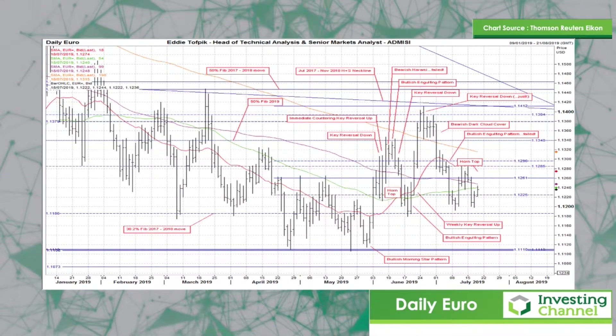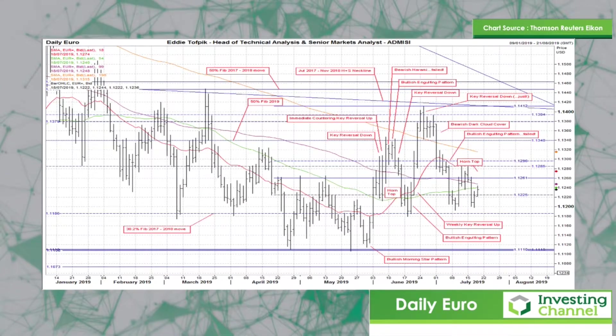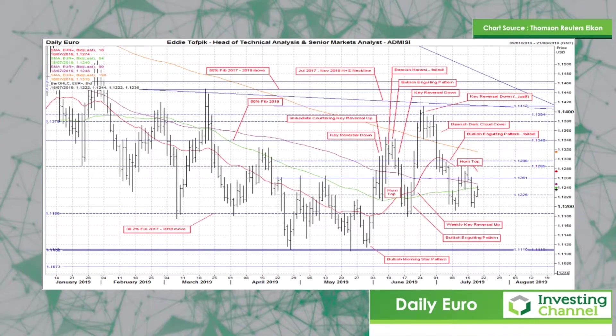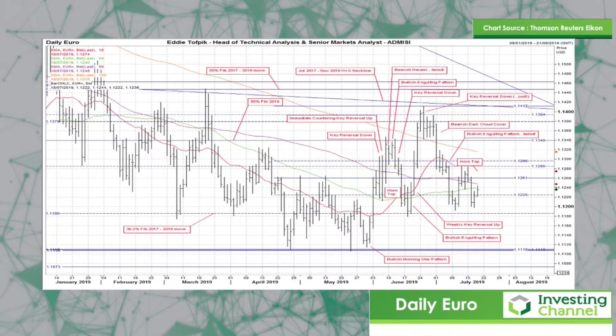Nothing's changed in the idea put forward of a big head and shoulders top formed over 2017-2018 that I've been carping on about for ages and ages. This is the one with Target X in the 104.85 area.